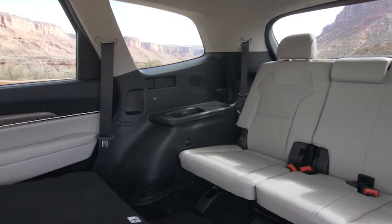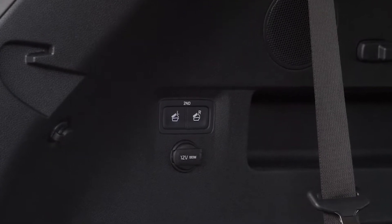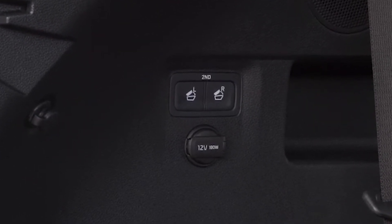The real problem for most families is accessing the third row, but if you don't want to climb between the captain's chairs, there's a simple one-button push which tilts the second-row seat forward and slides it, so it can be operated by a five-year-old.